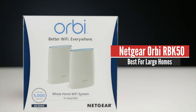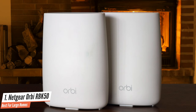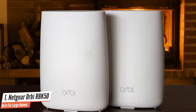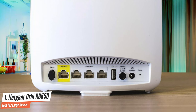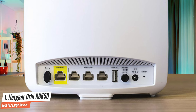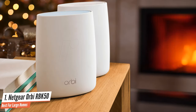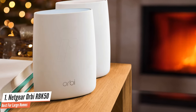Number 1: NETGEAR Orbi RBK50 – Best for Large Homes. Meant for larger spaces, the NETGEAR Orbi RBK50 is a capable Wi-Fi system that delivers speedy wireless networking to all areas of your home. The NETGEAR Orbi RBK50 AC3000 Mesh Router System is able to fill a large home with high-speed Wi-Fi. It's a snap to set up and has more range and power than almost any other router.